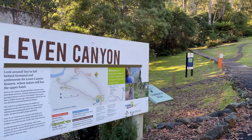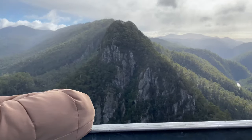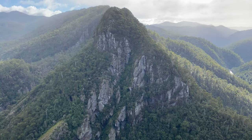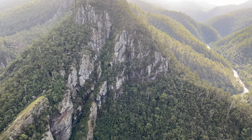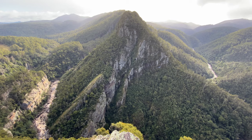Leven Canyon is a tourist destination on the River Leven with amazing views. The walking track can be a bit challenging if you take the stairs, but well worth the effort when you reach the top.